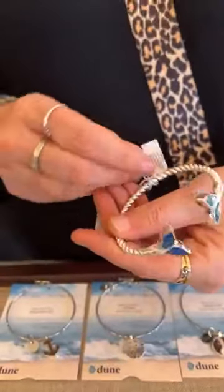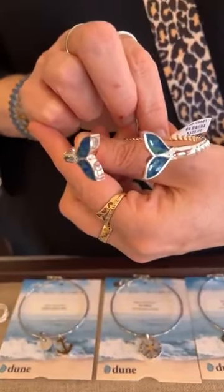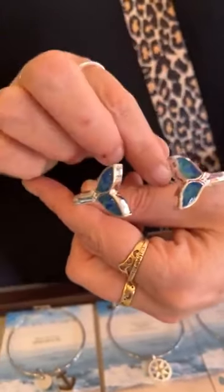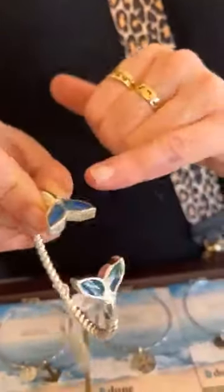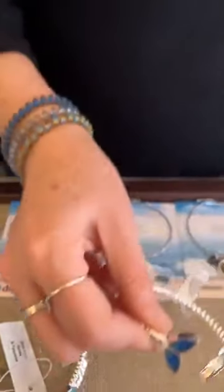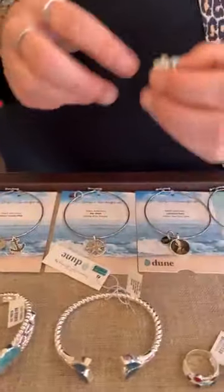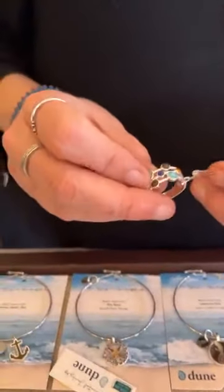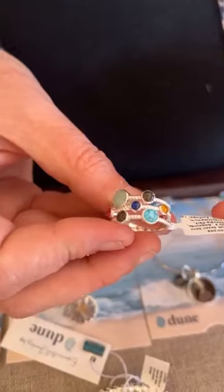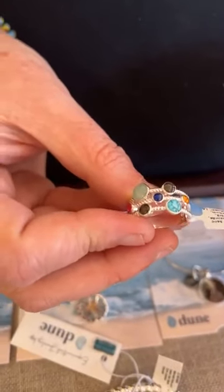Then this is one of my favorites — the Mermaid Cuff bracelet with blue and green sea glass for $325. I just love the way they're swirled in there and mixed together. Those are really cool. Then we have these beautiful rings — I'm loving the colorways on these too.